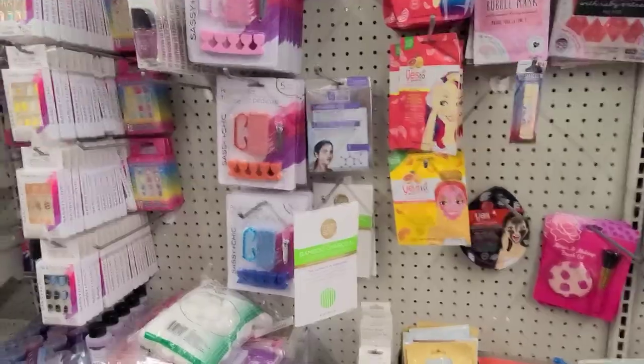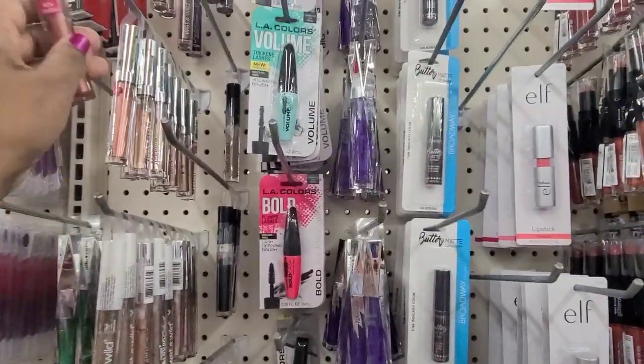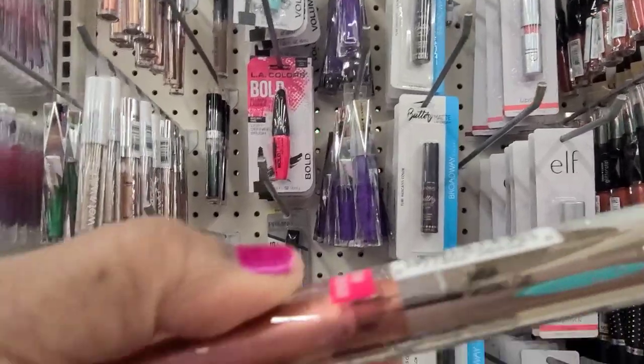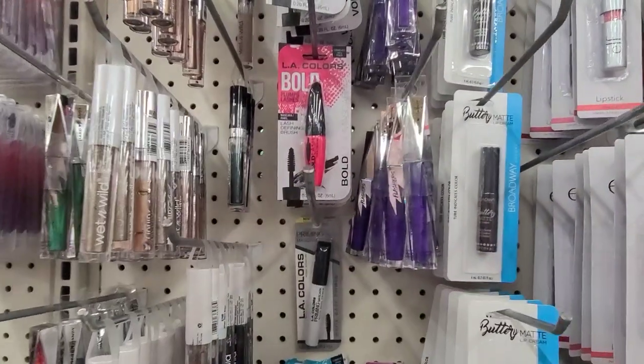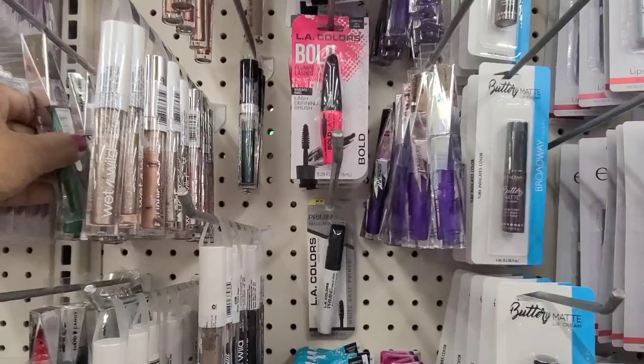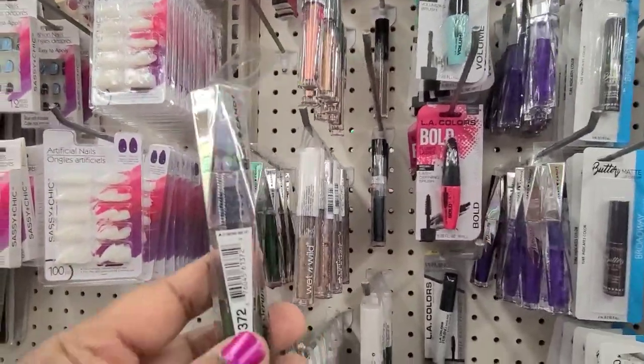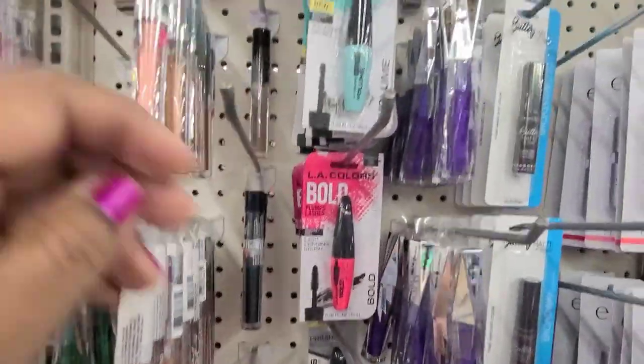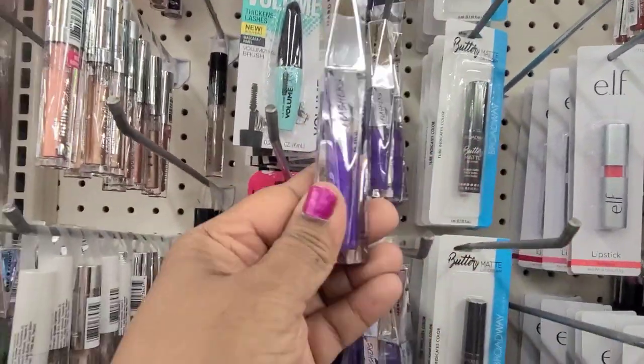Hi everyone! I'm in the makeup aisle and they have a lot of makeup. This is the Cup of Cat, then they've got the green Hard Candy here — the green one which is beautiful, I absolutely love that one. Then they've got the purple one here.